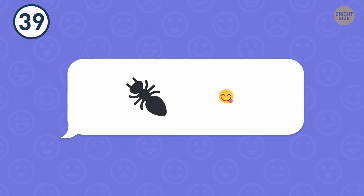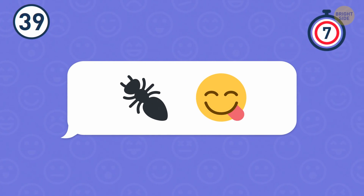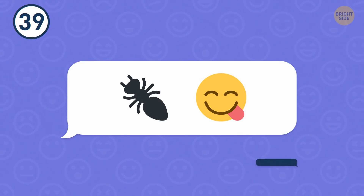Number 39. These emojis stand for an animal. Which one? The anteater.